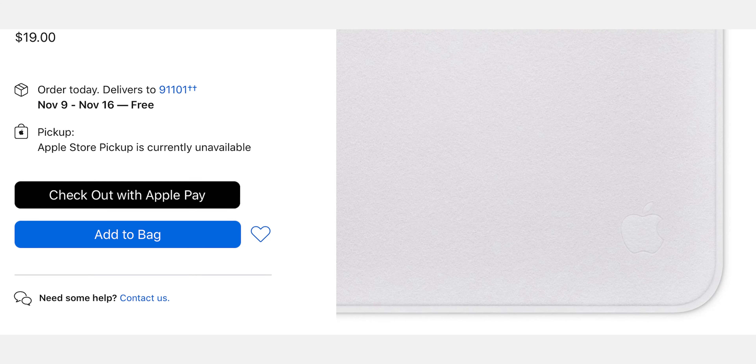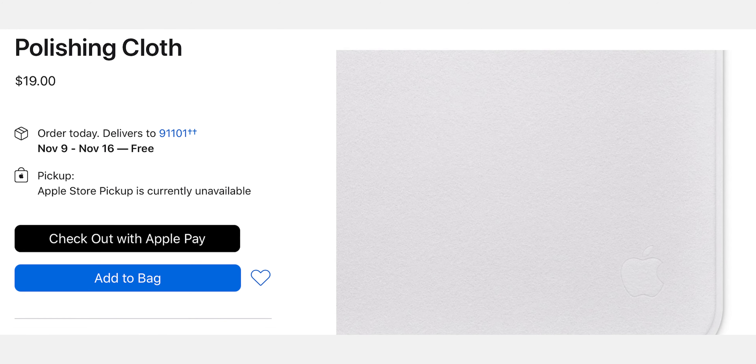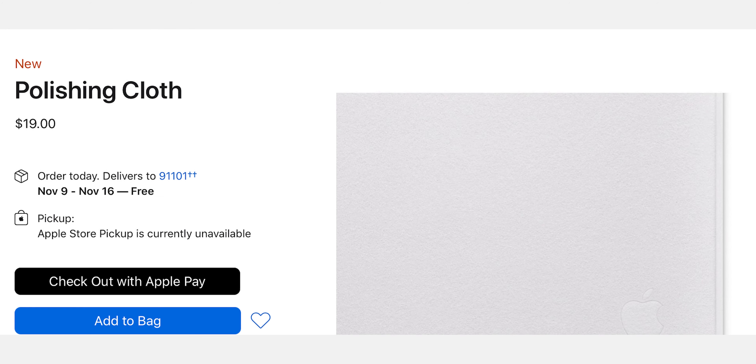Let's get started with the most interesting product released today — the Apple Polishing Cloth. Does anyone remember the old gray cleaning cloth that used to come with Apple Cinema displays back in the day? Those were actually pretty great. So I guess if you're looking for a $19 cleaning cloth, you can get one now. Okay, on to the real products — Apple Music.